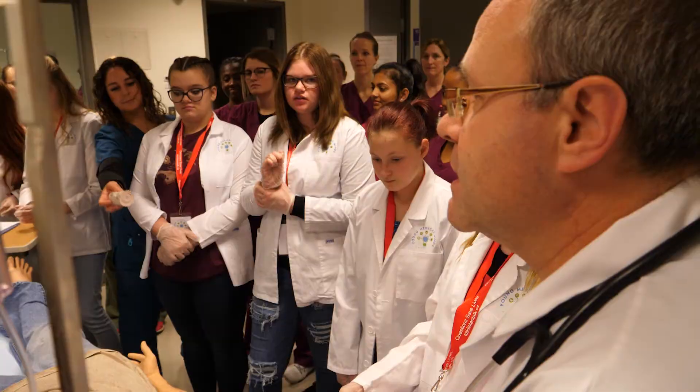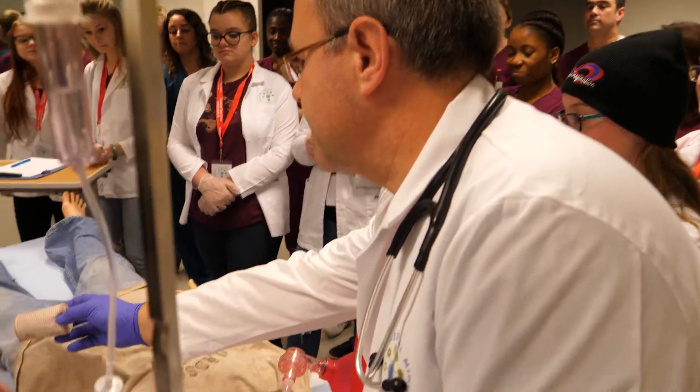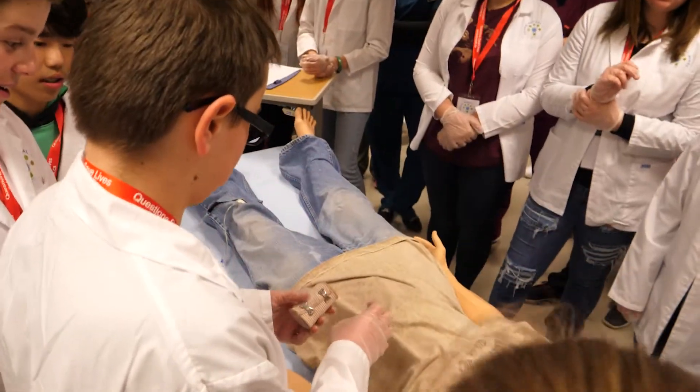The idea is that we'll follow that patient through the healthcare system, and introduce them to a variety of different healthcare practitioners along the way. That includes diagnostic imaging, rehabilitation, nursing, and psychiatric care — six sessions in all.